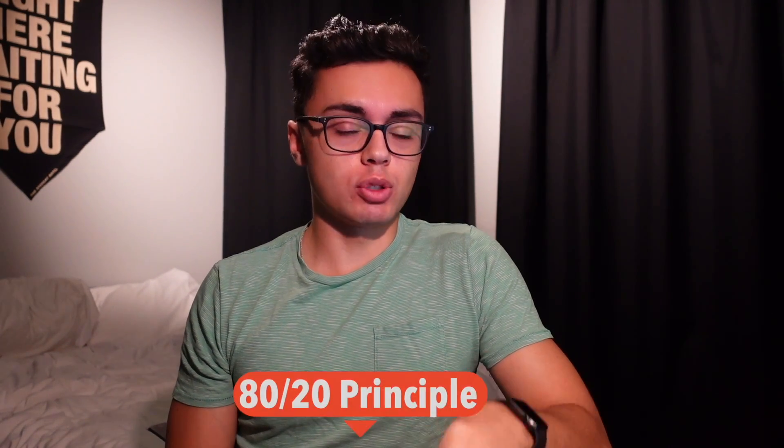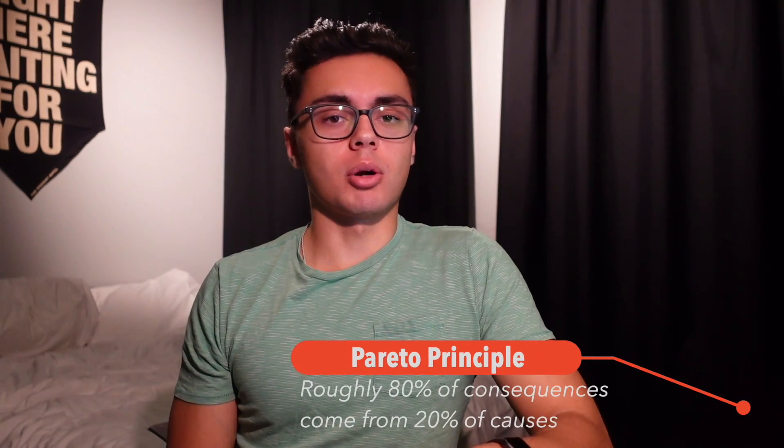The first principle I want to talk about is the 80/20 principle, also called the Pareto principle. It states that 80% of outcomes come from approximately 20% of the causes. Lucky for you, to get a seven in IB Physics you only need about 60%, which means with 20% of the maximum effort you can put in, you can definitely get a seven. The hard part is knowing what those 20% of efforts are, and hopefully by the end of this video you will.